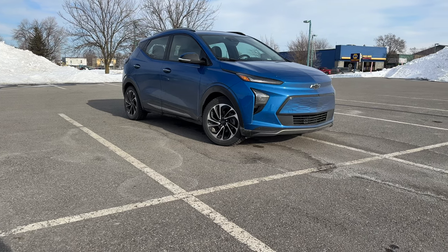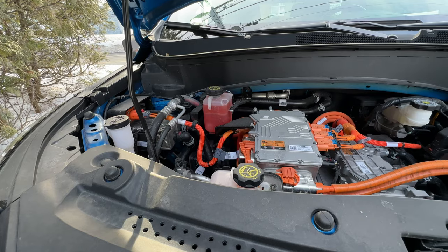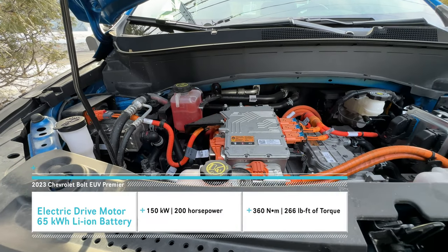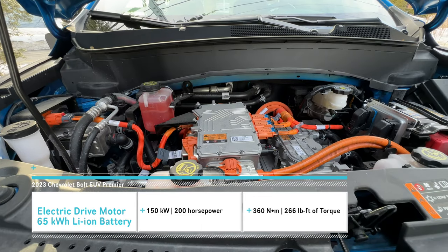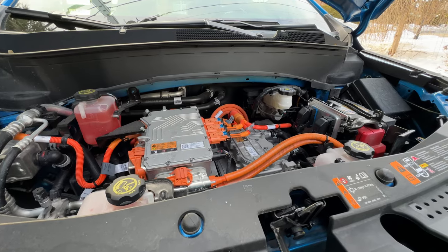There's no front trunk, so there is literally something under the hood in the Bolt EUV. It's a lithium-ion 65-kilowatt-hour battery that does 200 horsepower and 260 pound-feet of torque. It only comes in front-wheel drive — there's no all-wheel drive available this year for the EUV.